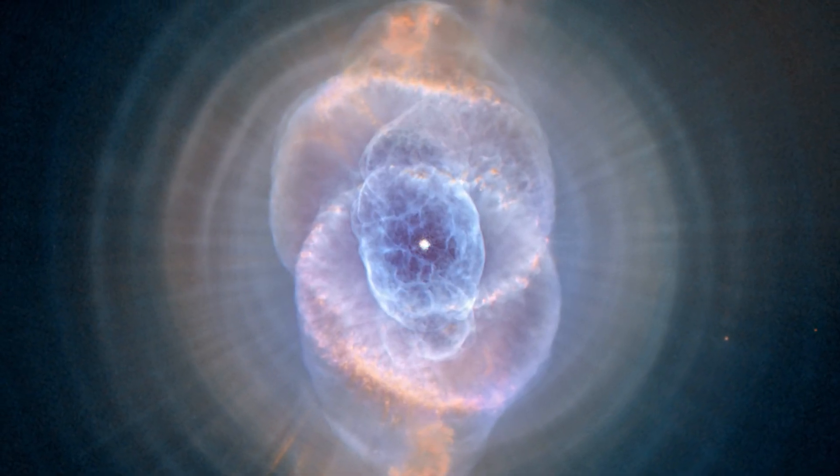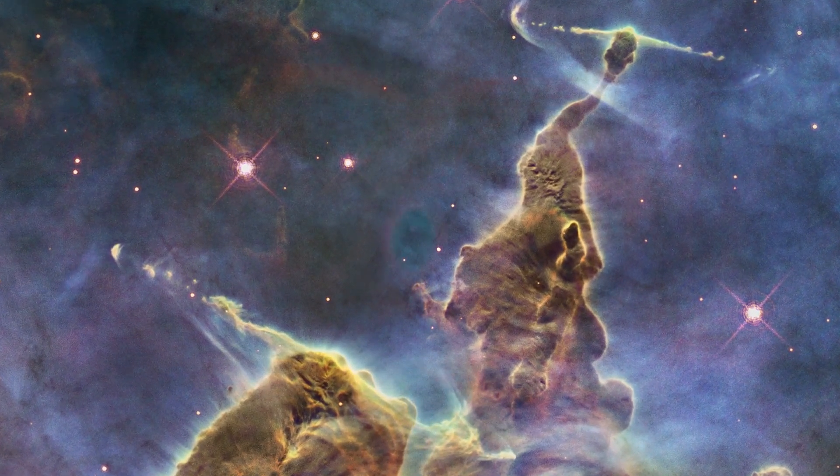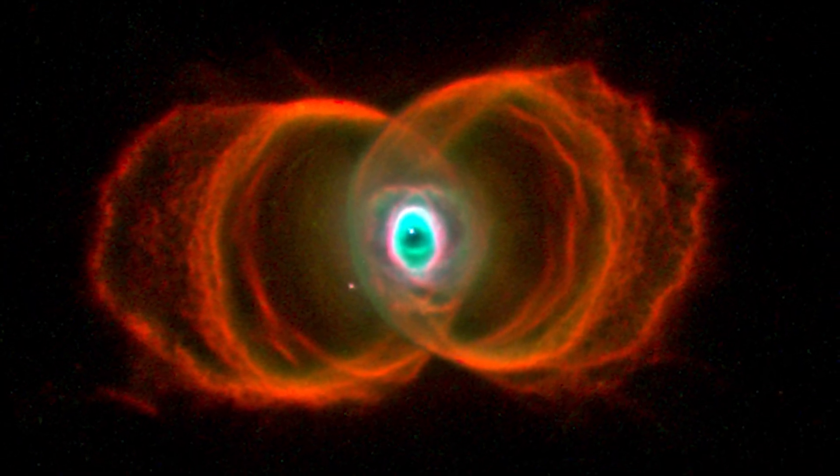Nebulae are some of the most resplendent objects in the universe. And thanks to the Hubble Space Telescope, we can study them in all of their magnificent forms.